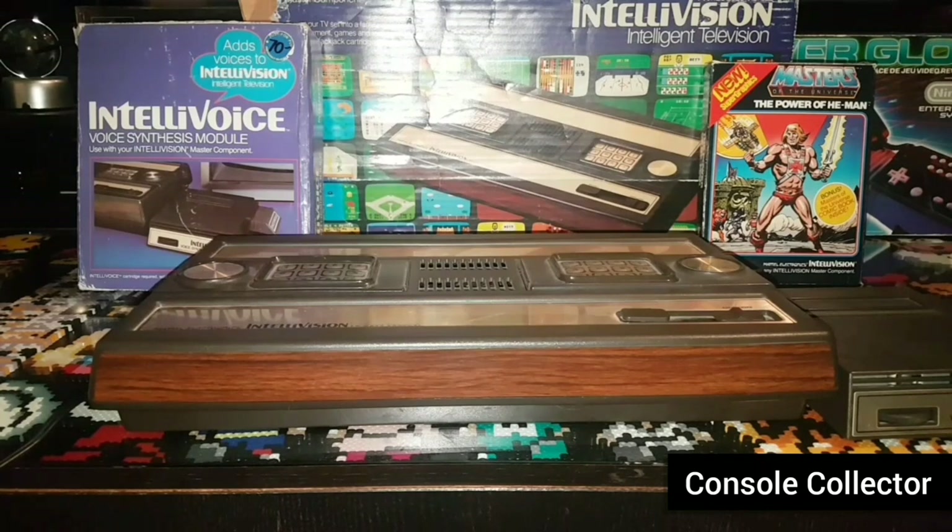The console used cartridges for its games and wired built-in controllers with a unique button layout and dial button. The console was home to classic games like Tron: Deadly Discs, and B17 Bomber. The best seller for the Intellivision was Las Vegas Blackjack.